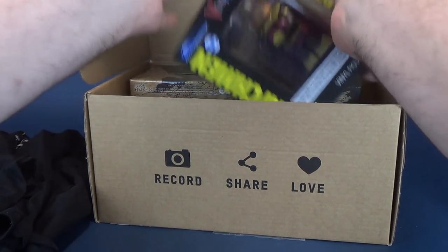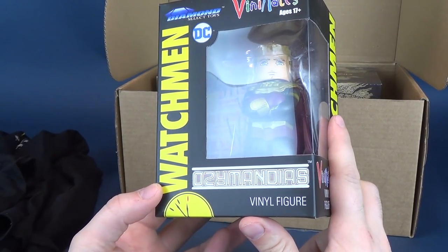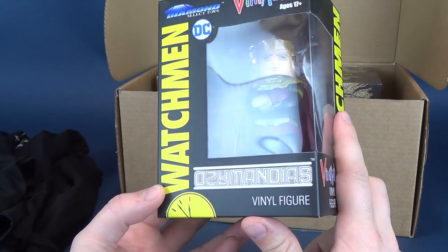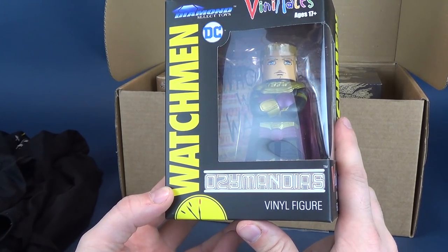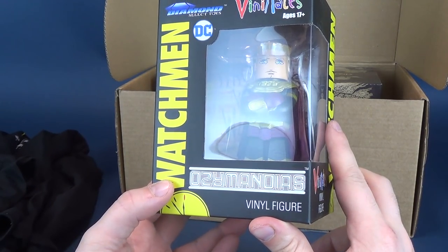Bright colors — yellow on black. Speaking of yellow on black, we have a Vinimate. Specifically Watchmen. Specifically Ozymandias — I know I pronounced that incorrectly, I think it's Ozymandias. I always have a tough time saying that one character's name. Somebody's going to probably tell me down below — probably 47 people, I kid you not, will probably tell me down below.